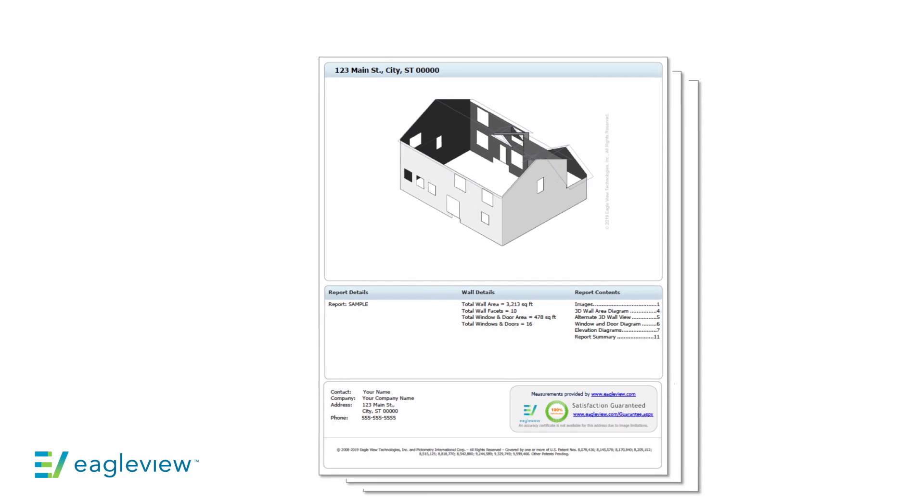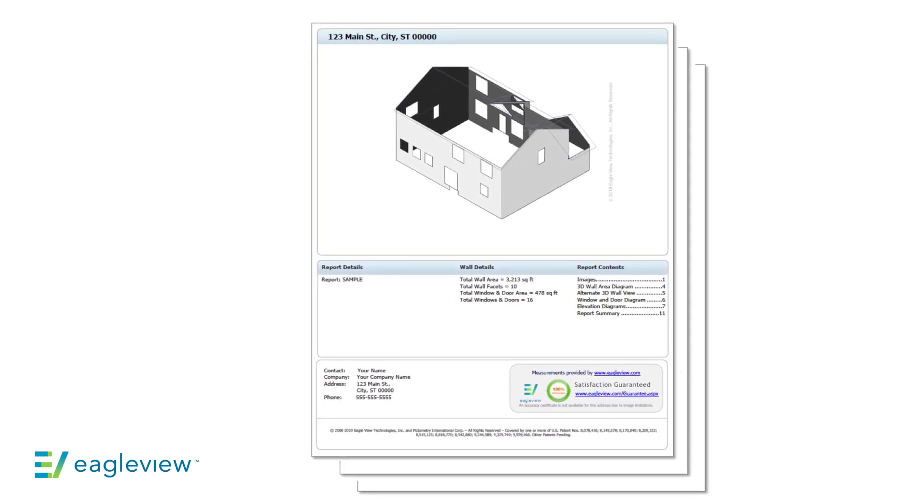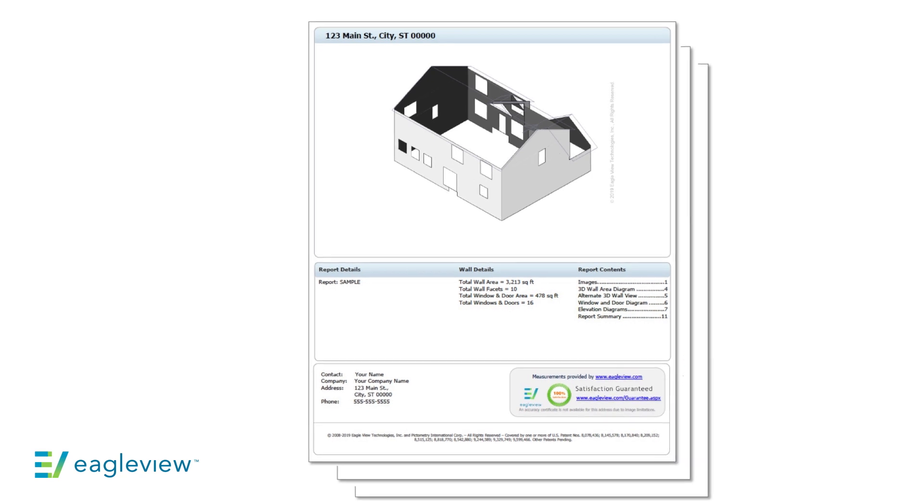And let's not forget, if you're not just doing roofing, one of our wall products can be added to that roof report to help you cross-sell siding or windows. So for about what you spend on a bundle of shingles, you can modernize your sales approach and material ordering processes. And doing those things more accurately means that the reports would easily pay for themselves.